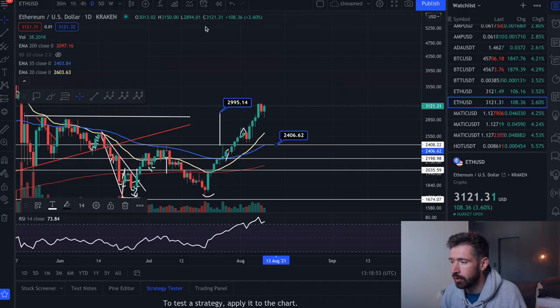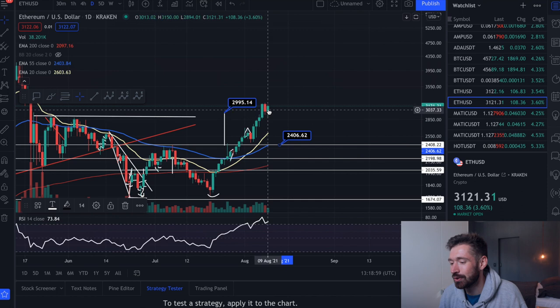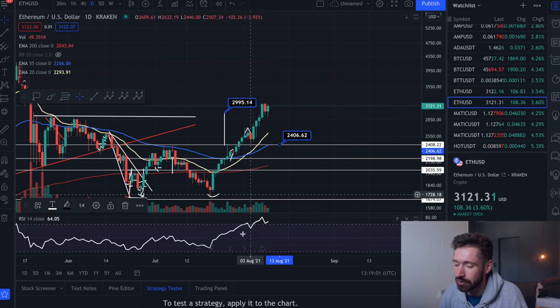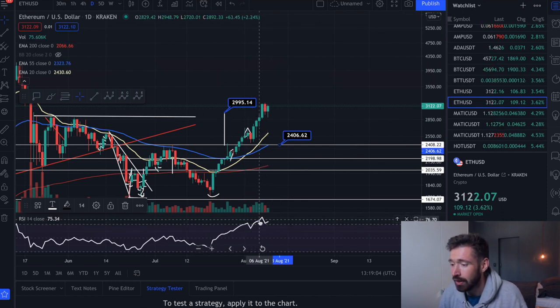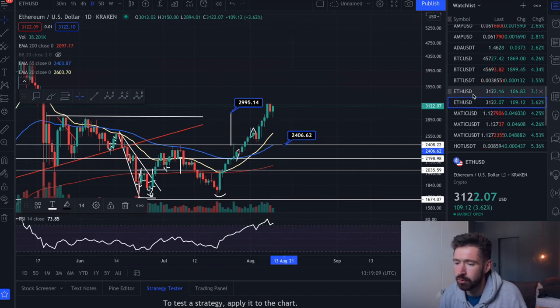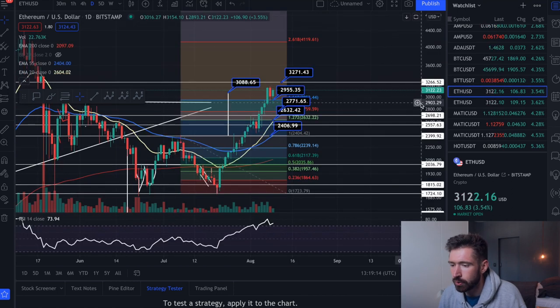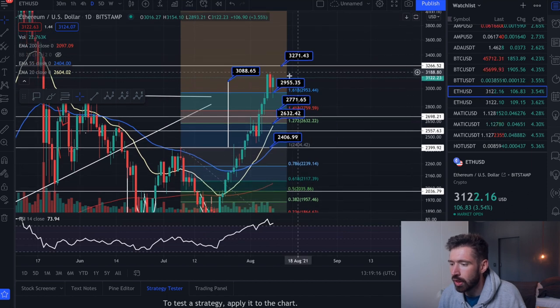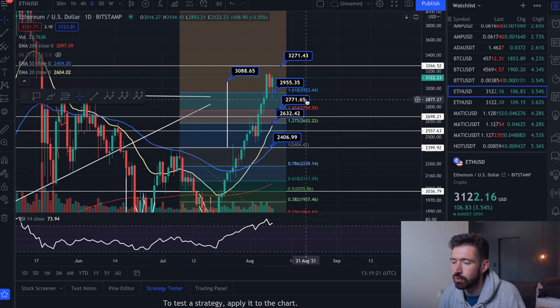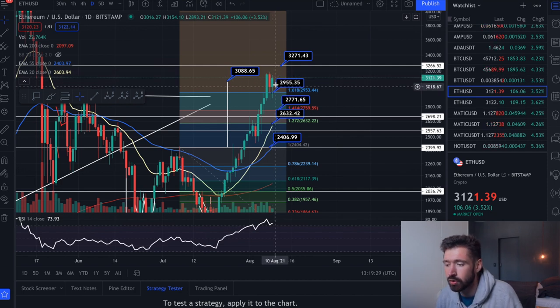If we quickly look at Ethereum on the daily, we're overextended — quite overextended. If we keep pumping, the correction is going to be so hard. Look at the RSI on the daily — we need to correct. We need to come down to those levels of support I've been talking about in previous videos. We have $2.955, which is exactly where we came down to, and $2.771 would be beautiful opportunities to bounce and continue this bull run. Or maybe we'll see some consolidation, which would be healthy — allow the EMAs to catch back up to the candles.